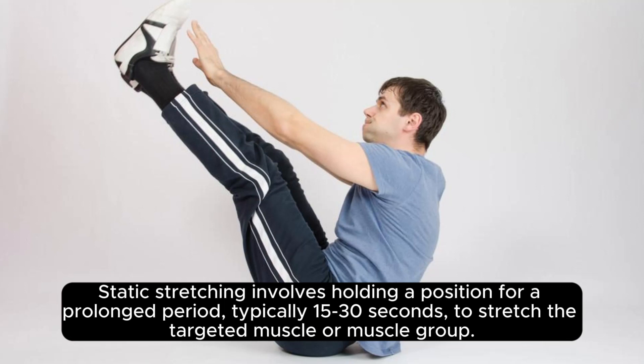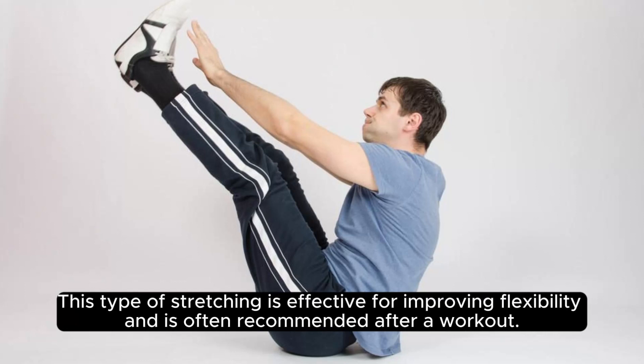Static stretching involves holding a position for a prolonged period, typically 15 to 30 seconds, to stretch the targeted muscle or muscle group. This type of stretching is effective for improving flexibility and is often recommended after a workout.